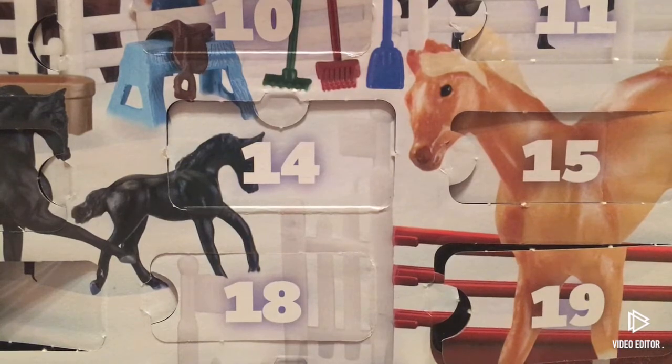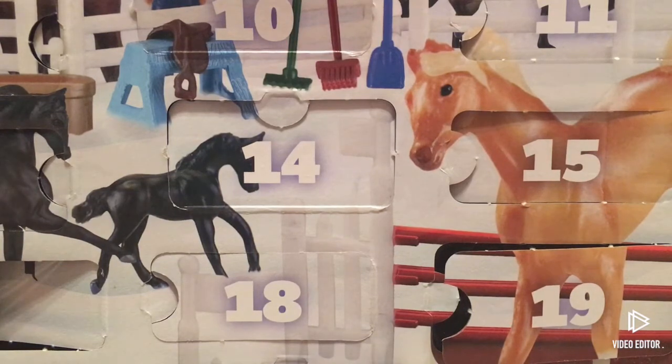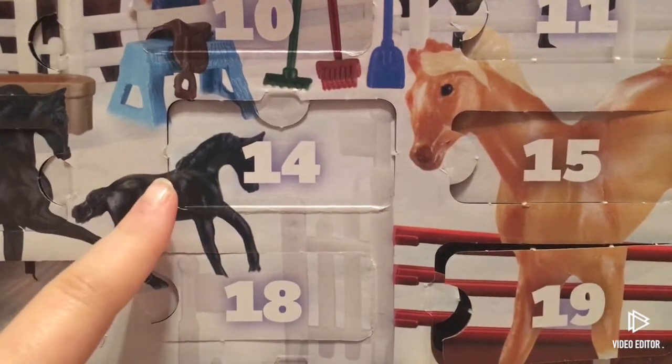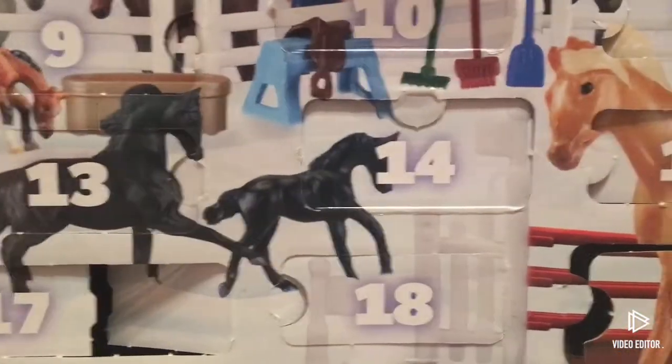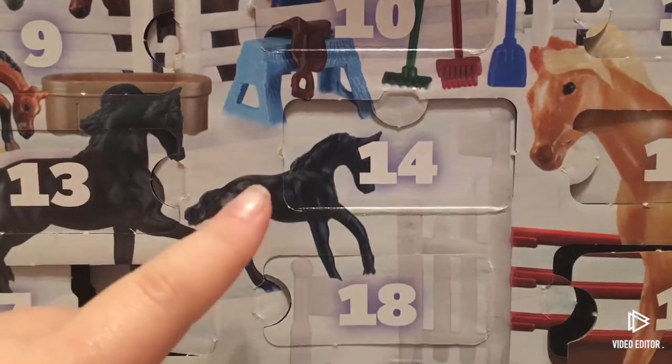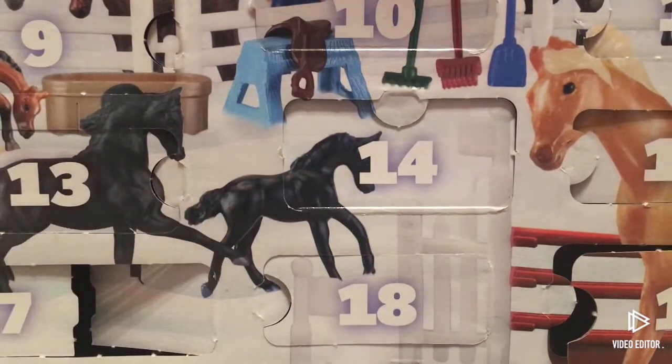Hi guys, welcome to day 23 of the Briar advent calendar. Before we get into the video, I just wanted to tell you — if you guys remember the horse I got yesterday, I called her name wrong. The foal's name is Joy and the mom's name is actually Mistletoe. I called it wrong, so that one's Mistletoe and that one's Joy.